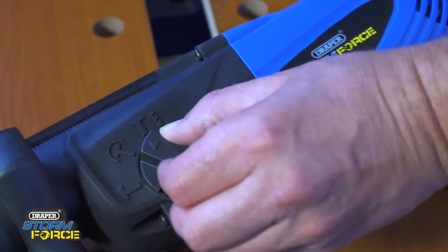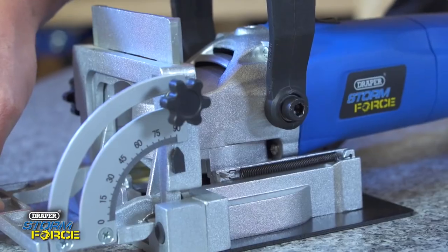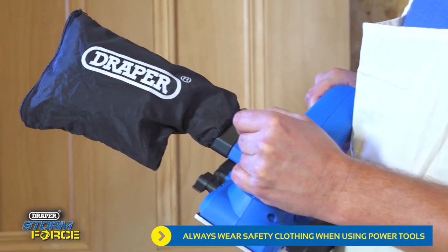Variable speed controls, multi-function settings, laser cutting guides, adjustable settings and handles, dust collection and extraction.